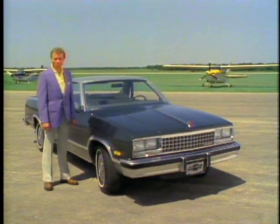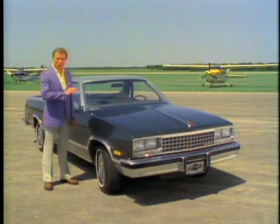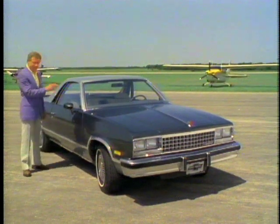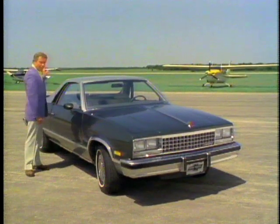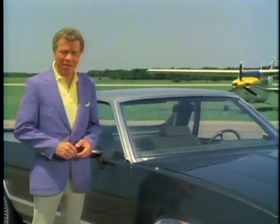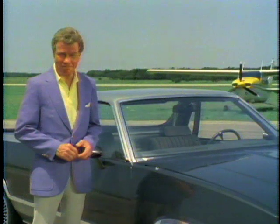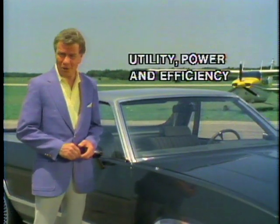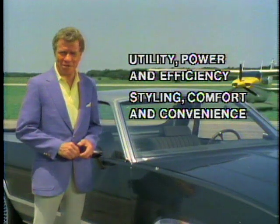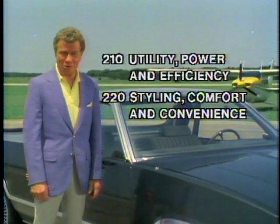Chevrolet El Camino. Distinctive, isn't it? The 1983 El Camino represents true transportation value. It has the sleek, stylish, good looks, and comfort of a passenger car, and yet the rough-and-ready utility of a pickup. New for 1983, El Camino is available with a fuel-efficient 5.7-liter diesel power plant. El Camino provides utility, power, and efficiency, and styling, comfort, and convenience — it rivals many passenger cars on the road today. Use the touchpad to call up the module that interests you the most.